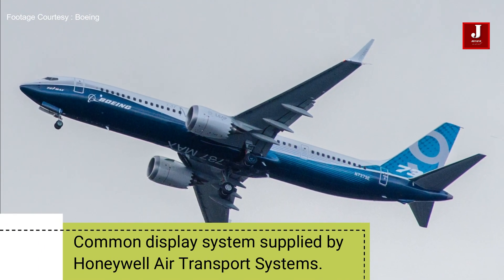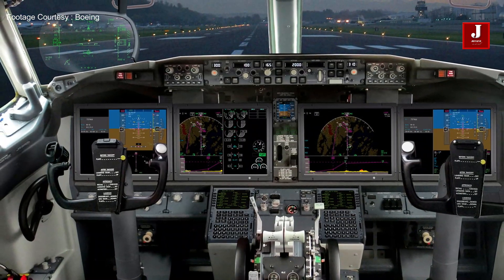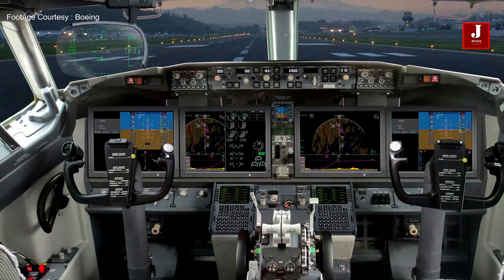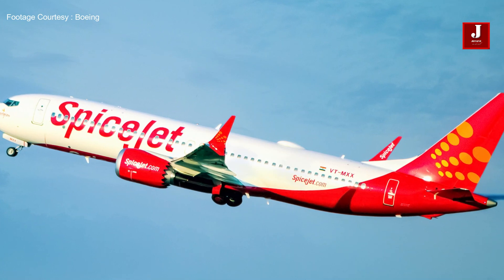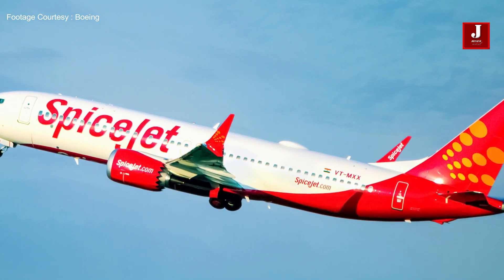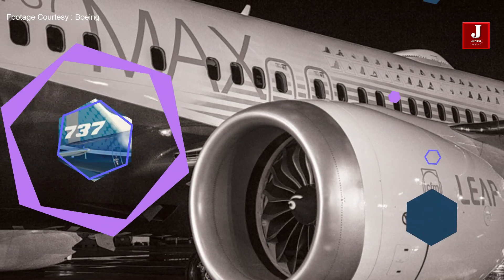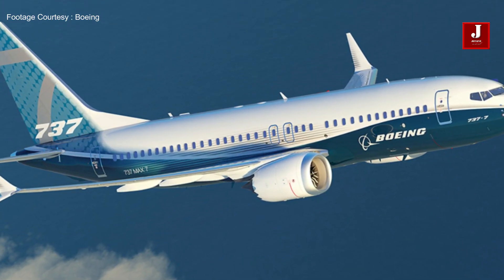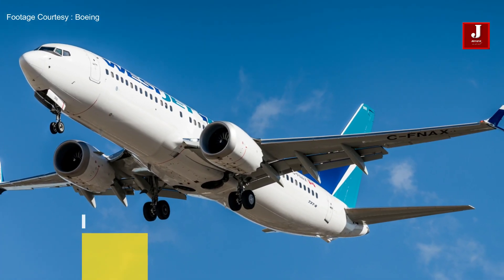Number two: the flight deck is equipped with a Common Display System supplied by Honeywell Air Transport Systems. The CDS consists of six flat panel LCD displays. This new line of aircraft is designed to provide better fuel efficiency in the single-aisle category, and features electronic bleed air systems and anti-icing equipment to increase cabin pressurization.